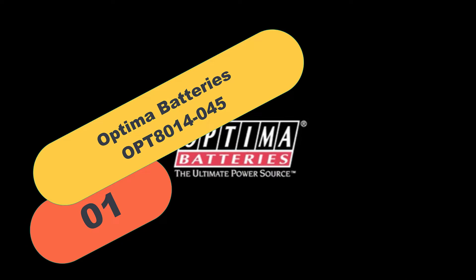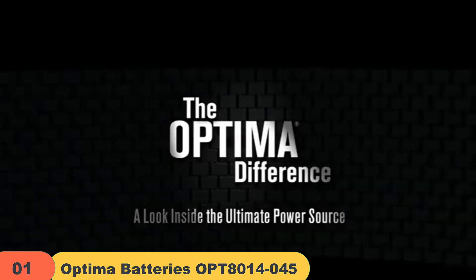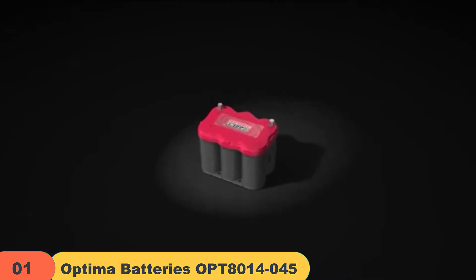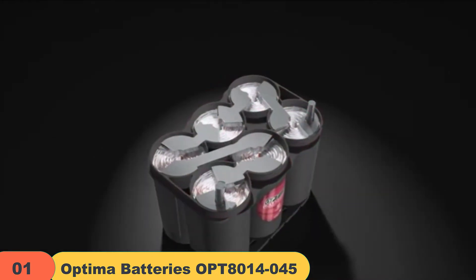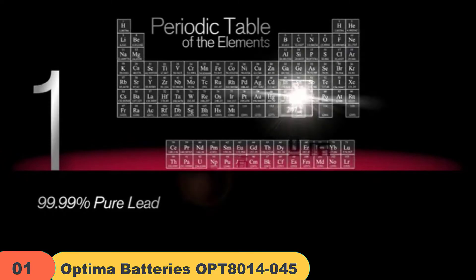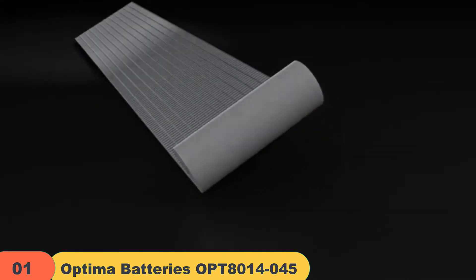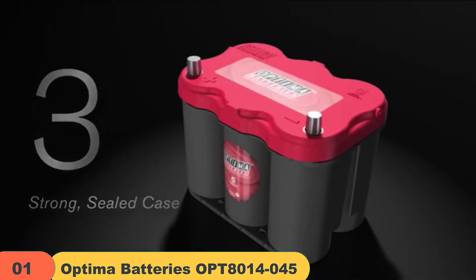Starting at number 1 on our list, we have the Optima Batteries OPT8014045. Optima Batteries provide extra performance and deep cycle capability that your vehicle needs if it has a lot of accessories like running lights, a high-performance stereo audio system, winches, and hydraulic systems. Optima batteries are ideal for seasonal use because they have a very low self-discharging rate, meaning you can store your seasonal vehicles all year long without having to charge them regularly.